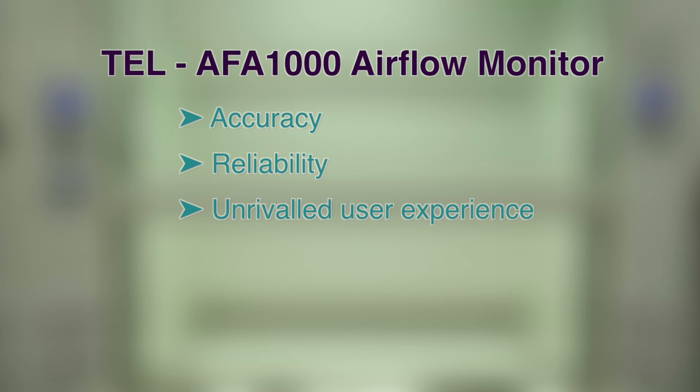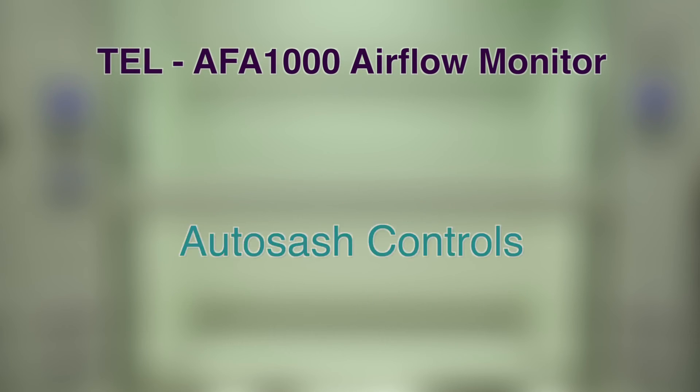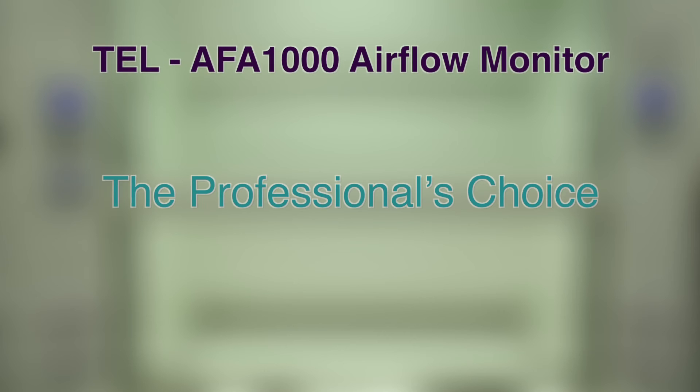The AFA 1000 from TEL gives you accuracy, reliability, an unrivalled user experience, efficiency and safety. With integration across a portfolio of products and systems, including autosash controls and global technical support, it's little wonder why the TEL AFA 1000 is the professional's choice.